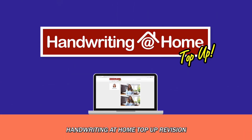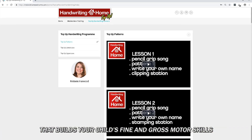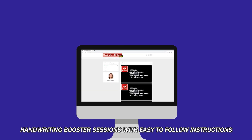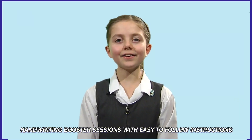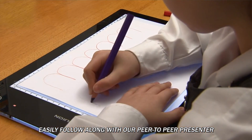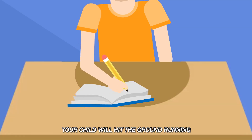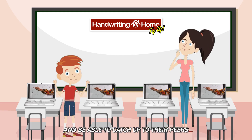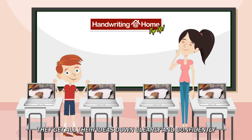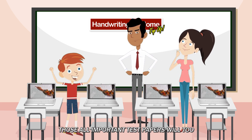Handwriting at Home Top-Up Revision is an easy to access and easy to follow multimedia program that builds your child's fine and gross motor skills, stamina for writing well, and confidence. Handwriting booster sessions with easy to follow instructions allow your child to practice in the privacy of any setting. Easily follow along with our peer-to-peer presenter as she guides the learner through the step-by-step exercises. Your child will hit the ground running and be able to catch up to their peers, because being able to write well will ensure they get all their ideas down clearly and confidently — and the teachers marking those all-important test papers will be able to read it too.